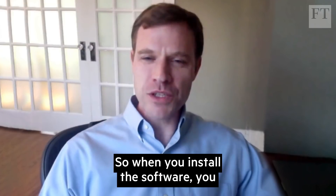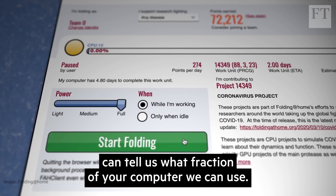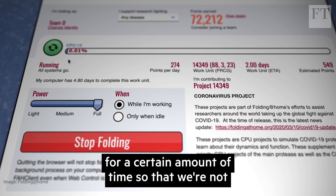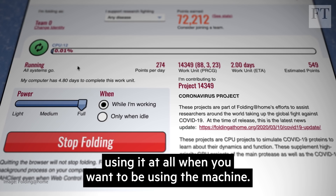It doesn't have to slow down your computer. When you install the software, you can tell us what fraction of your computer we can use. You can also set things so the software only runs when your computer has been idle for a certain amount of time, so we're not using it when you want to be using the machine.